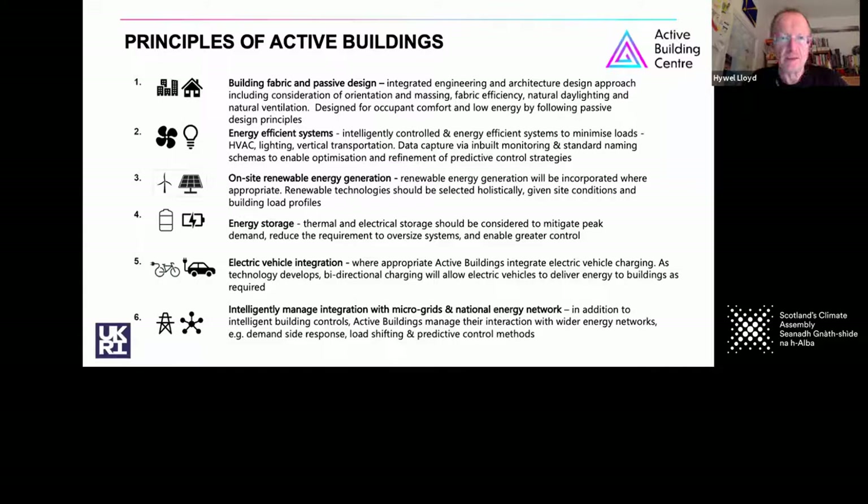The electric vehicle revolution that we're about to enter will add a different opportunity. You could power your own vehicles renewably if they were connected to the active building, because we're working on how these technologies fit and work together. It's also true that the battery of an electric vehicle could be part of the building's storage capability.